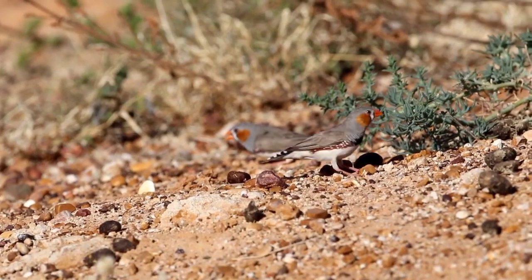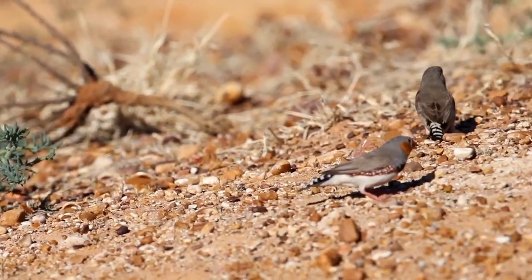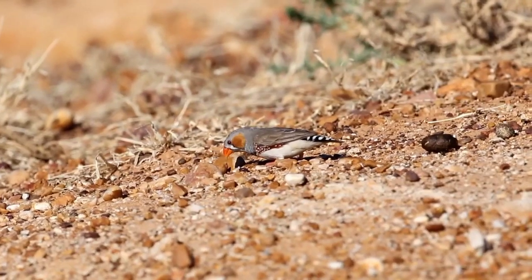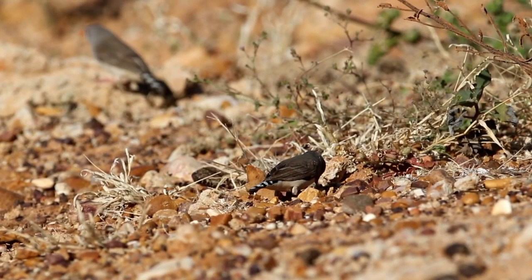The drought. Little food. The finches fight amongst themselves for the little seed that is available and indeed they may have to scratch beyond the surface to find it. Numbers are few. Large flocks have disappeared.